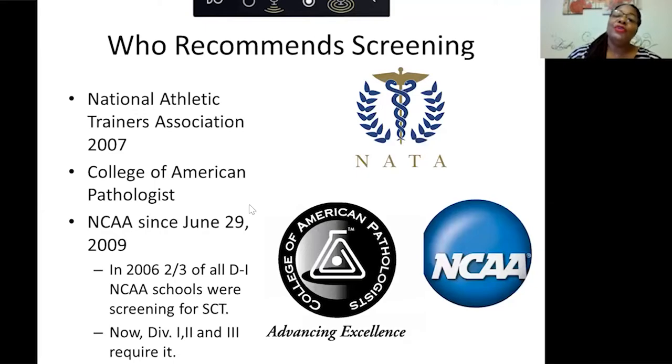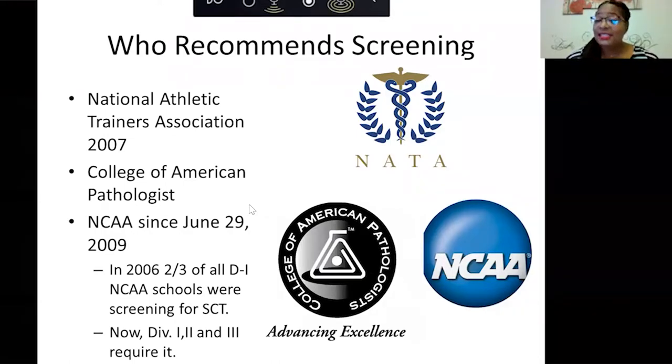The National Athletic Trainers Association in 2007 recommends screening. The College of American Pathologists recommends screening. Since June 29, 2009, all NCAA Division I, II, and III schools now screen for sickle cell trait. When you get to the college level, if you step on the field and decide to play a sport, you have to know your trait status. You must show proof you've been tested, get tested, or sign a waiver. We really don't want people signing waivers — we want them to get tested to know if they have sickle cell trait.